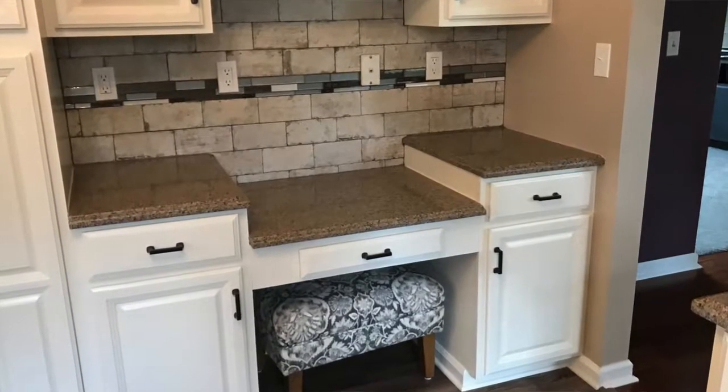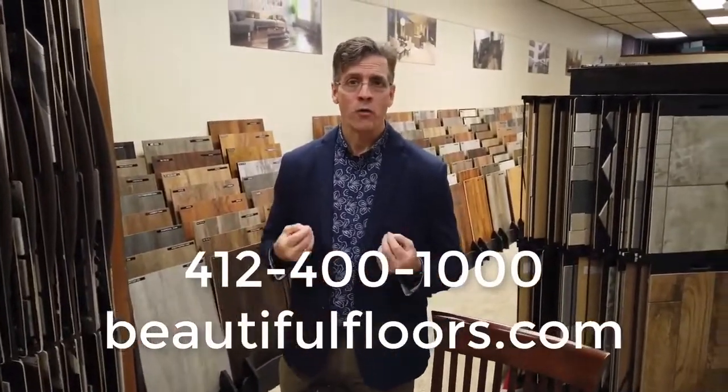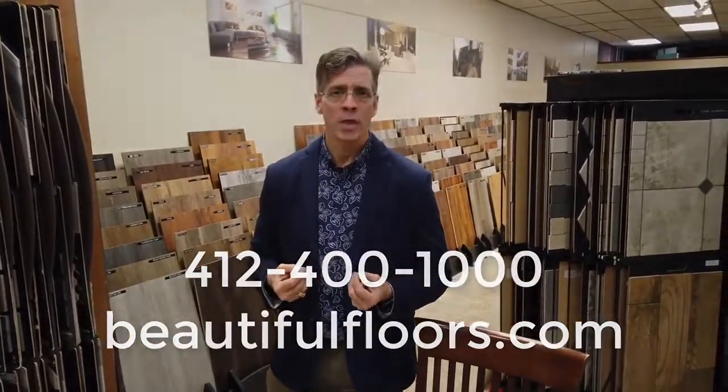Great, thank you. Thank you, Allison. So if you'd like one of our design consultants to bring beauty and joy to your home, call 412-400-1000.